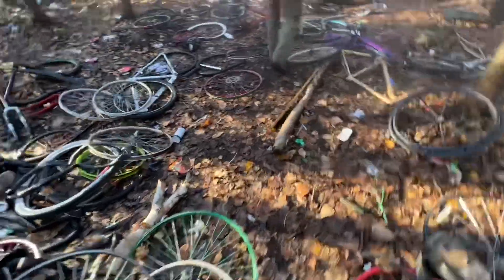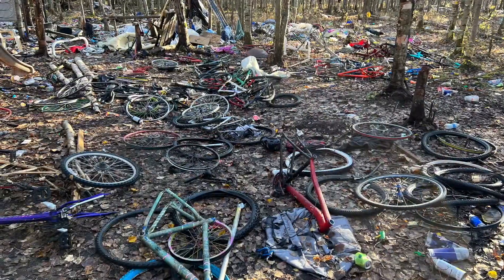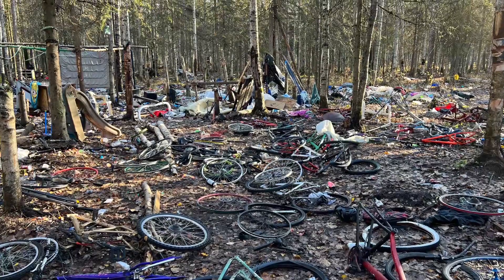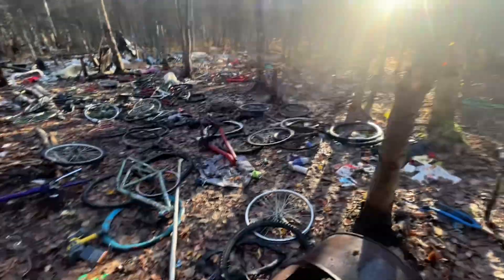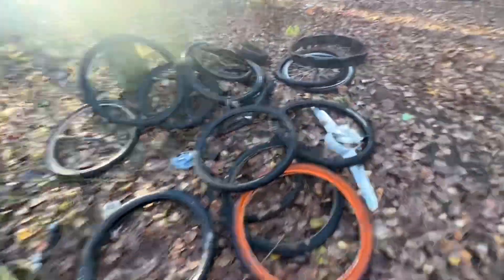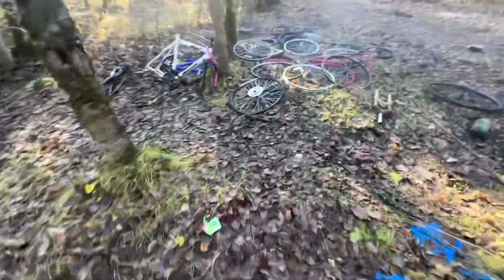Here you can see some of the bicycles. I'm sure most of these are probably stolen — or maybe they were given as free handouts by the city. I don't know. At some point we're going to have to clean all this up.